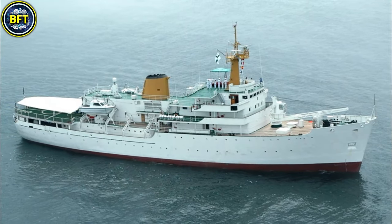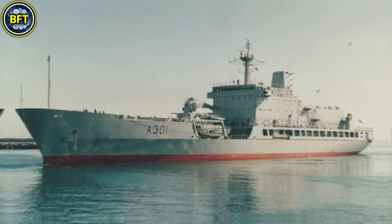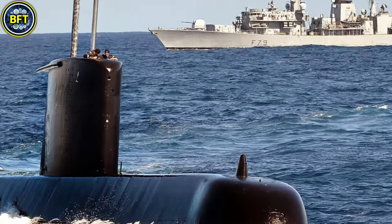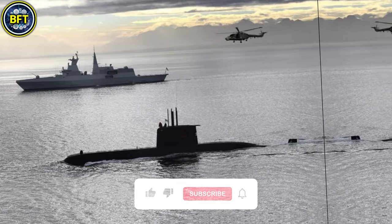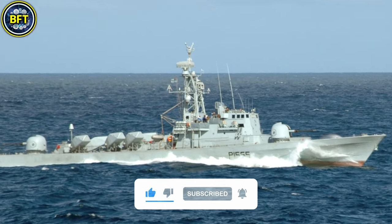As we conclude our exploration of the ten strongest warships in South Africa, we hope you've been impressed by the power of these incredible machines. Do you agree with this list? Let us know in the comments below, and don't forget to like and subscribe if you want to see more rankings like this.